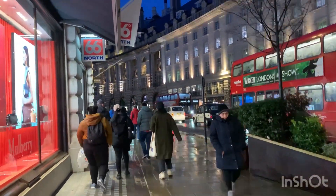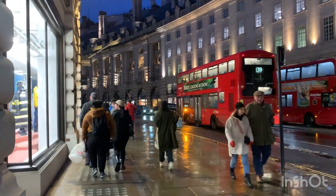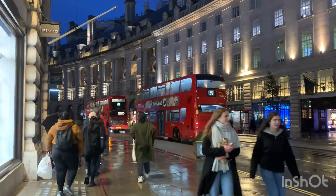Have you ever been to London, and if you have, where do you usually go? What are your go-to places — your favorite streets, your favorite restaurants, places you like? We'd love to know.